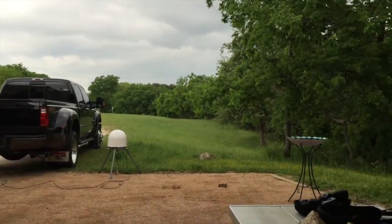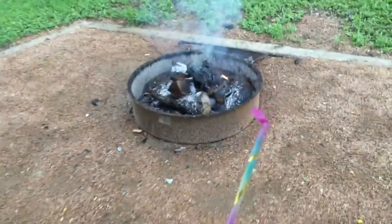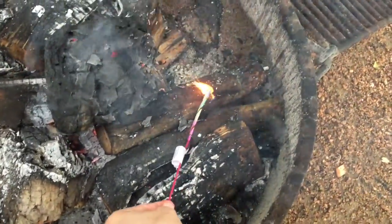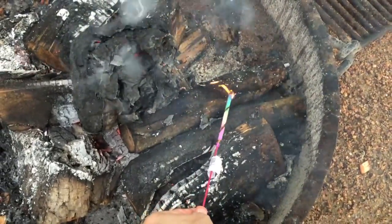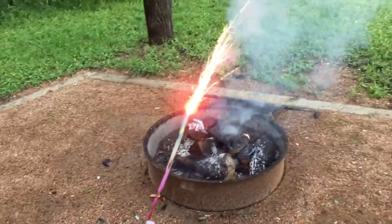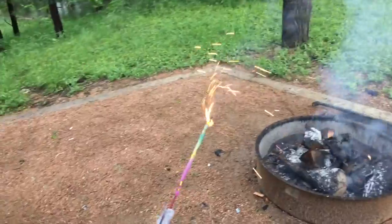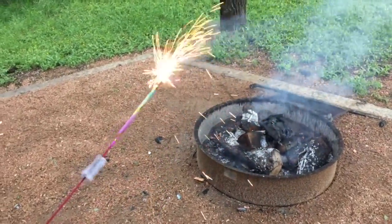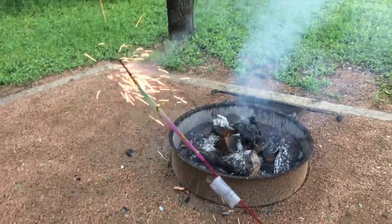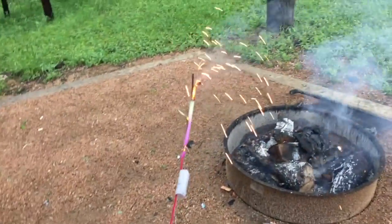I've had these sparklers since Fourth of July two years ago — these are like my favorite sparklers ever. We're going to light one. They're colored and they do different kinds of things. If you've never seen them, they're pretty cool. See how it does little balls? This is so cool — these were like my favorite sparklers growing up as a kid.